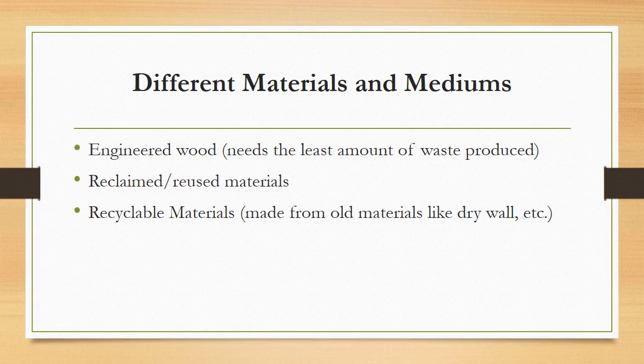There are a few different materials and mediums that go into green building materials. Those are engineered woods, which lead to a reduced amount of waste being produced, reclaimed and reused materials, as well as recyclable materials.